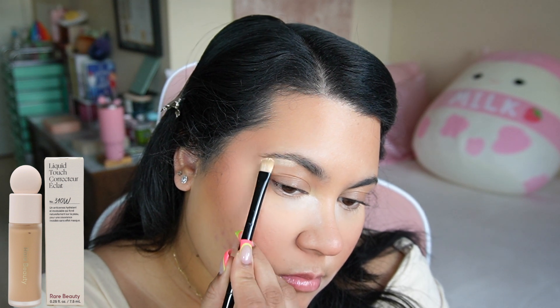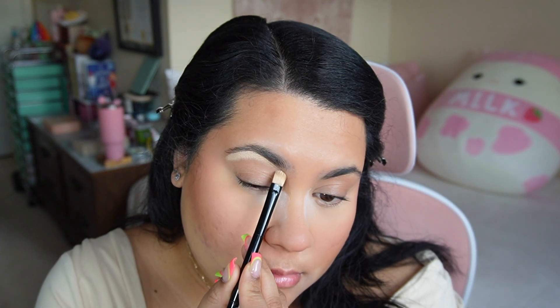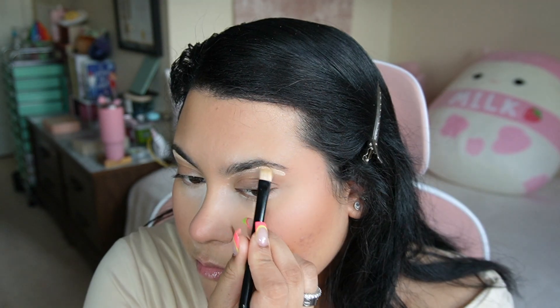I'm going to take a little bit of concealer and put that underneath my brow bone to lift and highlight my under eyes before I go in with brows.